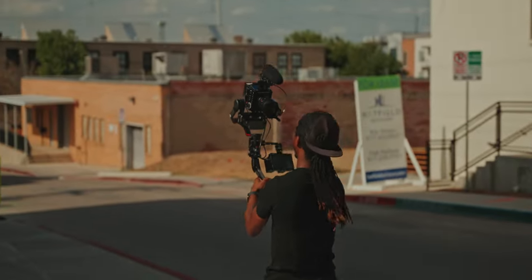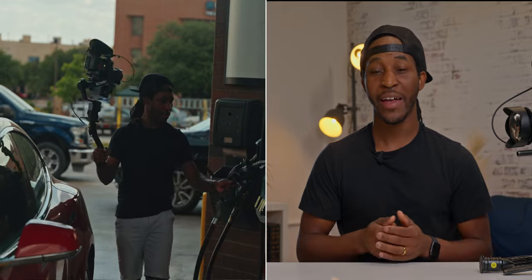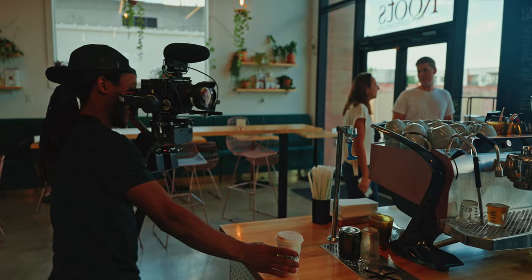Which brings me to my next point — the size of the setup. I found this to be very easy to maneuver. I've been able to vlog in a Tesla, fill up my car at the gas station, and even walk to the coffee shop to get my daily brew without people thinking it was a big deal to vlog with this setup. Now there are moments where every single person in the room is staring at me, but I think that's just because they know how good this setup is.